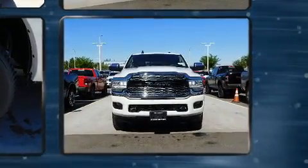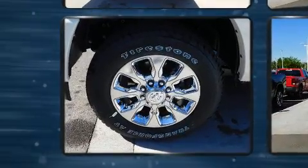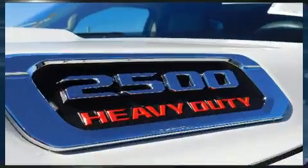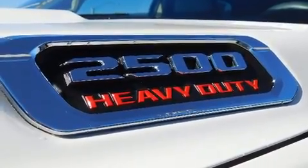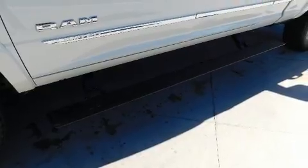A turbocharger is also included as an economical means of increasing performance. The following features are included: voice-activated navigation, a power seat, a trip computer, a power moonroof, a trailer hitch, a bed liner, and much more.